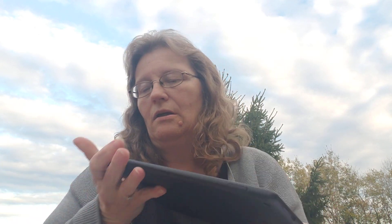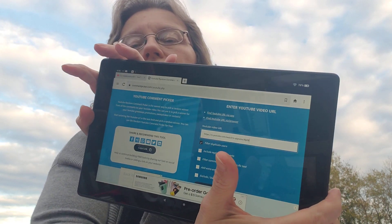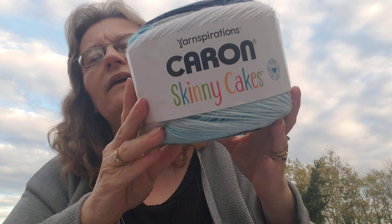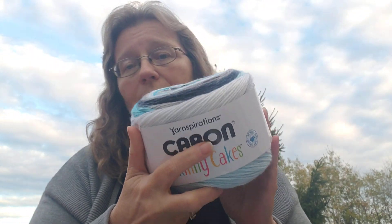I have to draw a winner from the Addictions #21 video. I've put the URL into the YouTube Comment Picker. We had a Caron Skinny Cake that I picked up from Michael's up for grabs — you had to say something about the Skinny Cakes to win. There were 48 unique comments.